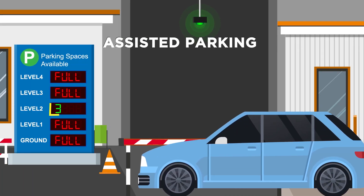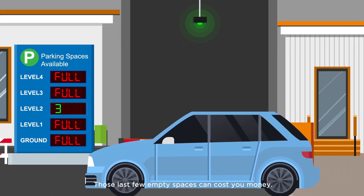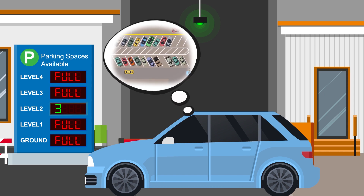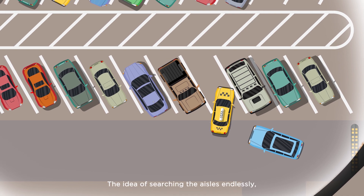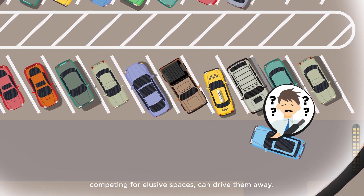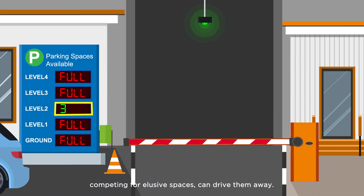Smart parking. Assisted parking. Those last few empty parking spaces can cost you money. Lots that are near capacity can intimidate drivers. The idea of searching the aisles endlessly, competing for elusive spaces, can drive them away.